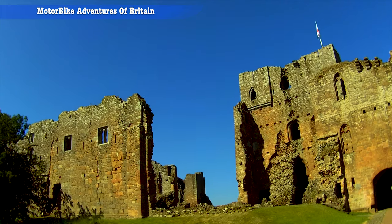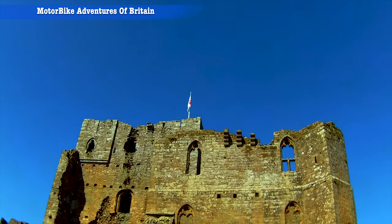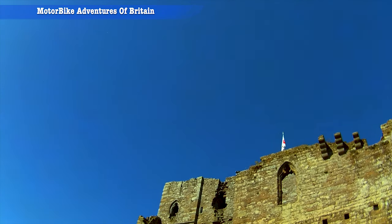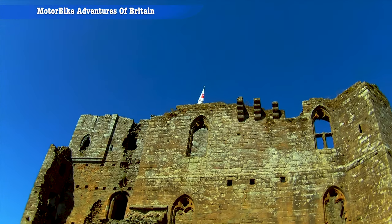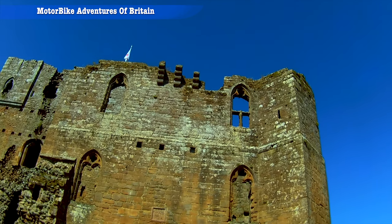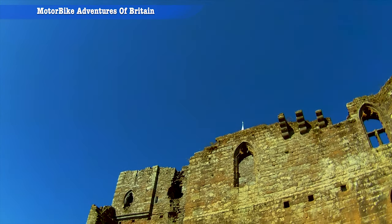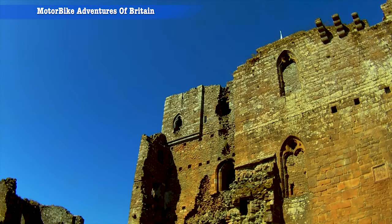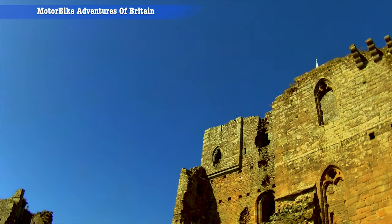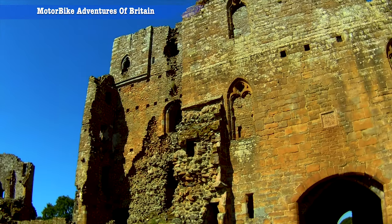Brougham Castle is looking totally and utterly splendid today. Nearby there's also a Roman fort, which I knew nothing about and I'm sure many other people didn't either. In the early 1700s the owner, who didn't really stay here, took the roofs off, put it into ruin, and emptied all the contents out. Over the years it fell into a dilapidated state, now protected by English Heritage, and a lot of the stone used to build the castle was actually taken from the nearby Roman fort.